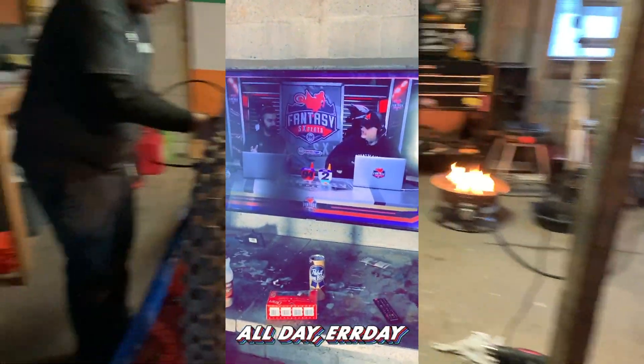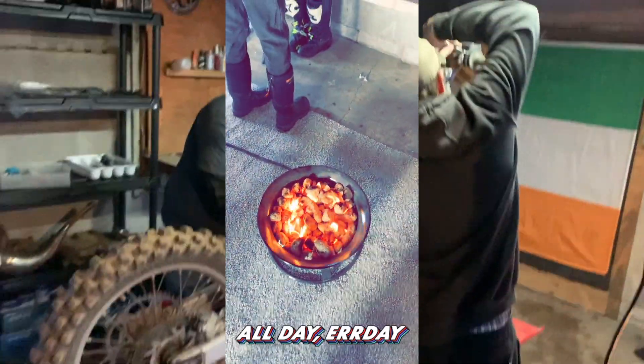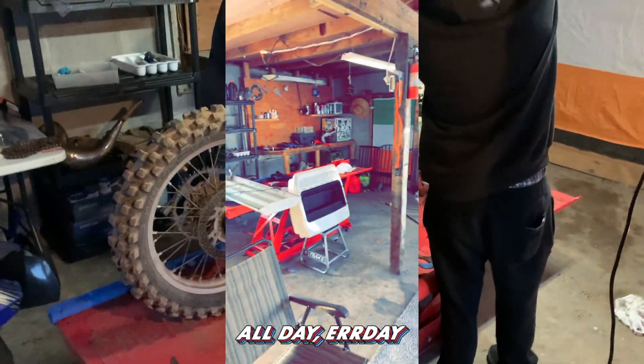This is the new garage, the new setup. We're still waiting on some lights, courtesy of Levi. Gonna get those hooked up soon and get this place nice and bright.